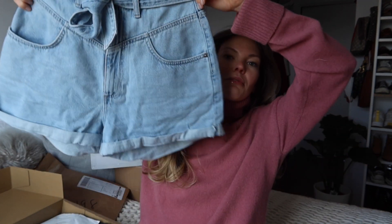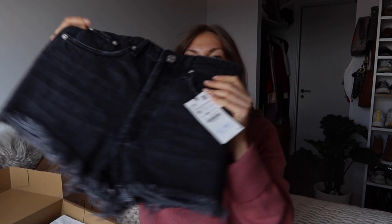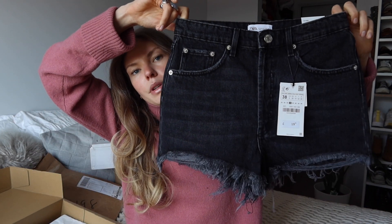I'm really fussy with shorts and short skirts - I very rarely wear them because anything just seems too short to me. But these ones are actually really cool and they've got pockets on the back, which I really like. Then there's also a black pair of shorts that I ordered - shorter with a distressed hem, also in size 38. I haven't tried these on yet but they look really good. They were 19 pounds.